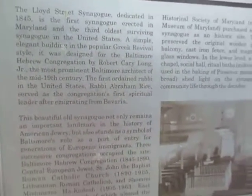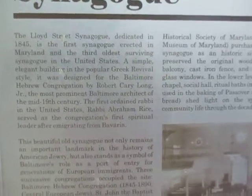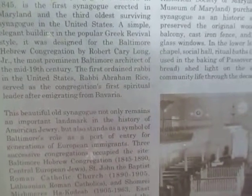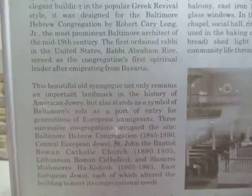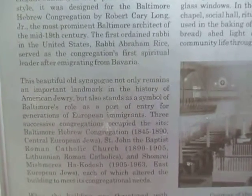It is the first synagogue erected in Maryland and the third oldest surviving synagogue in the United States. A simple, elegant building in the popular Greek revival style. It was designed for the Baltimore Hebrew Congregation by Robert Cray Long Jr., the most prominent Baltimore architect of the mid-19th century.